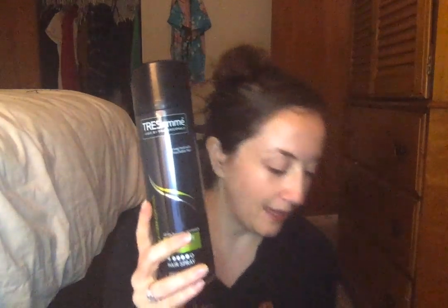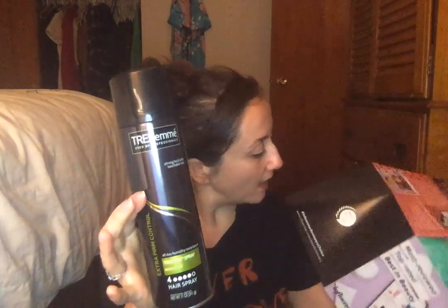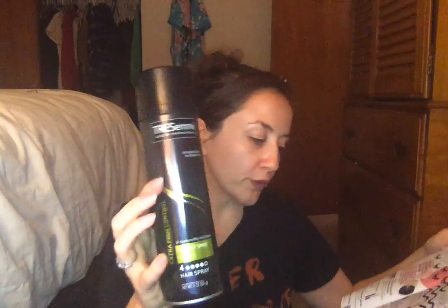The full-size Tresemme Hairspray has 4.52 out of five stars with over 2,800 reviews. They did a 2017 Best of Box as well. It doesn't have a huge number of reviews, but it's one of the top-rated, top-reviewed products. Some items in this box are full size, and some are sample or travel size.